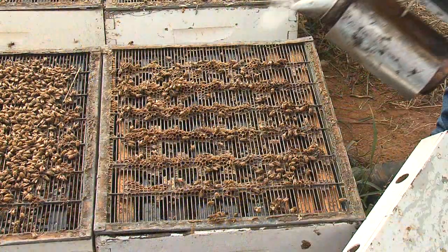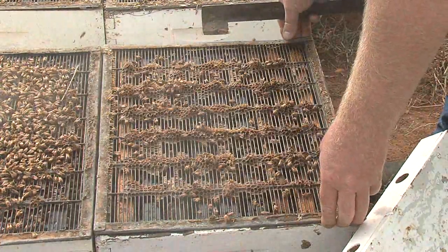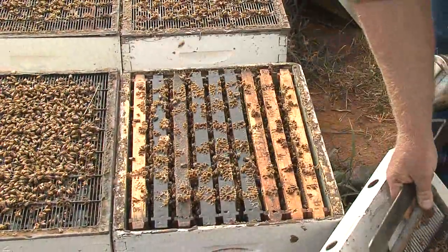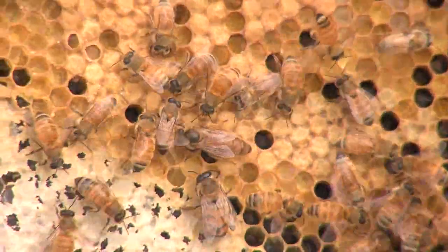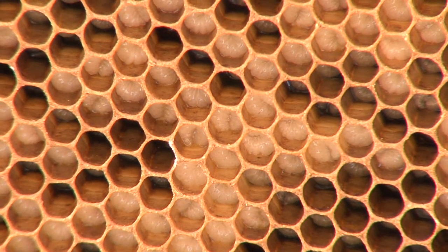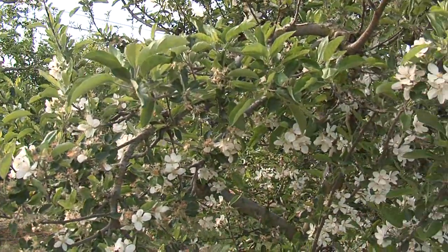Demonstrate to the grower or broker the colony strength. A minimum strength colony should consist of six frames covered with bees and four frames of brood. It's very important that the colony is disease free and is led by a young queen with at least 25% of the brood in the early larval stages. This will stimulate the colony to make pollen foraging trips, thus increasing the pollination potential of the colony.